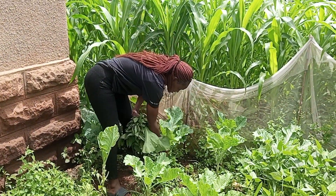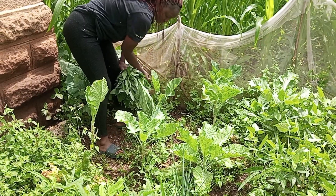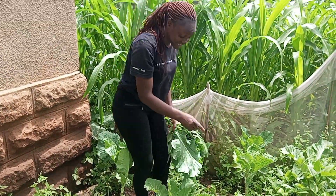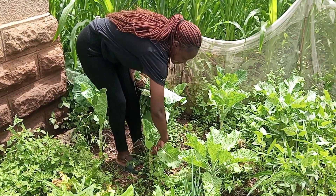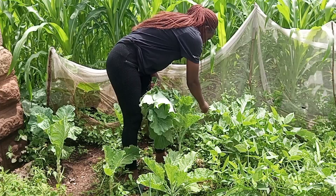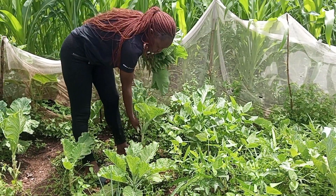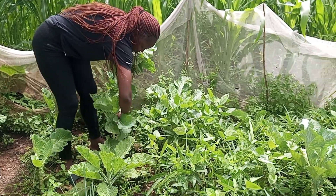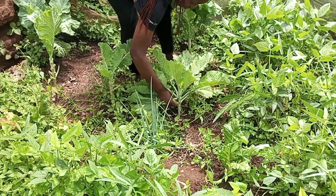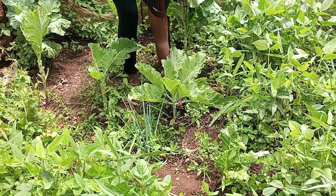I am here, fresh skumawiki. Guys, this is my kitchen garden. This is where I get my fresh skumawiki. You have to remove them at the bottom, coming up.